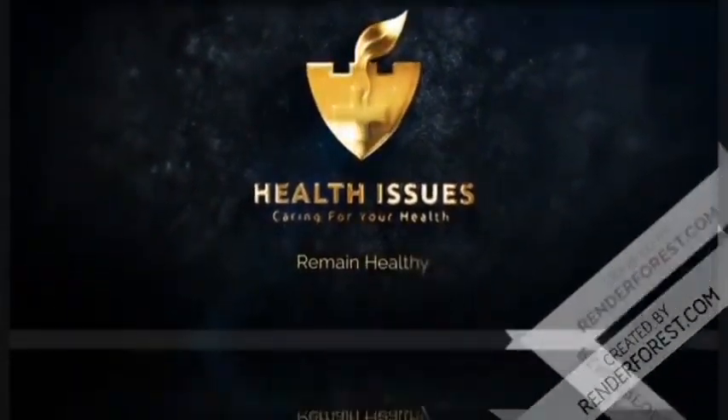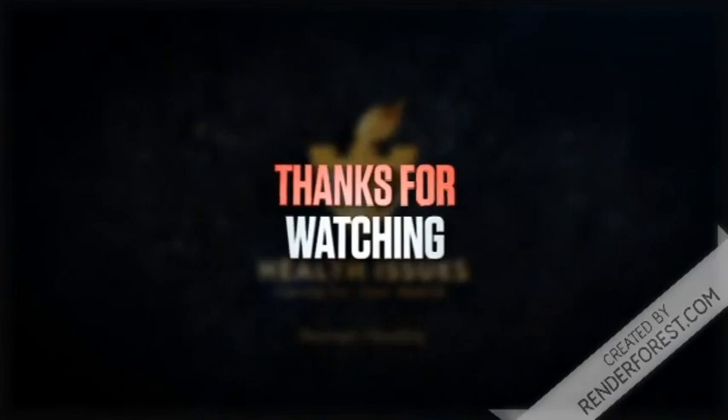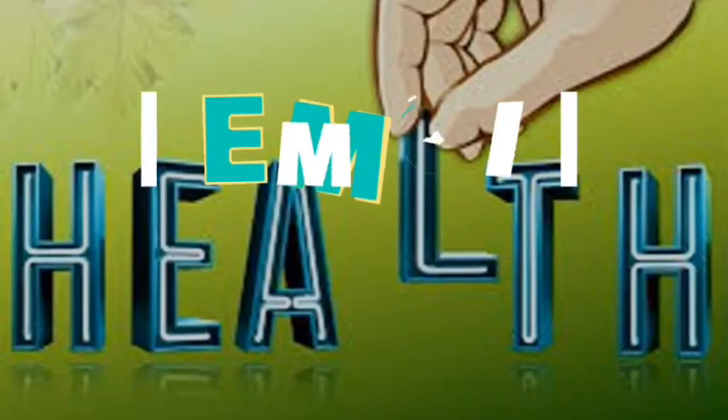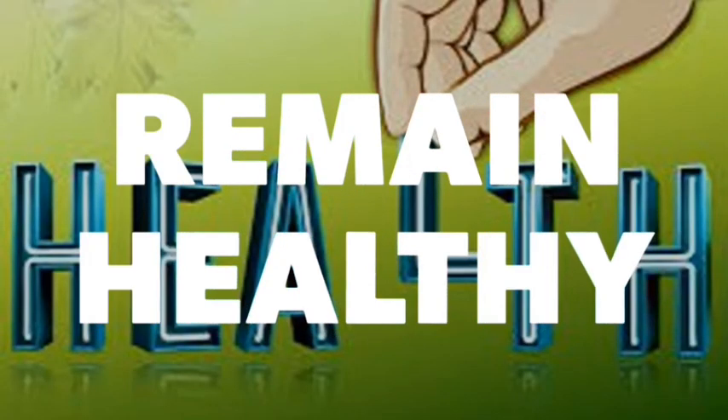Thanks for watching. If this video was helpful to you, give it a thumbs up, subscribe, and share. Until the next video, remain healthy.